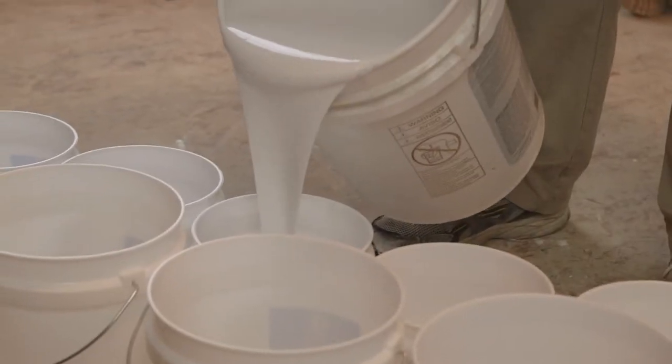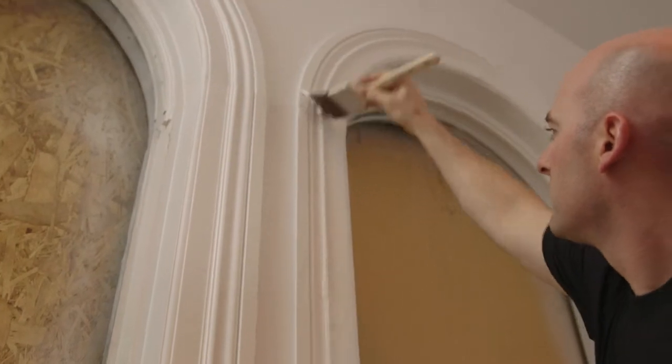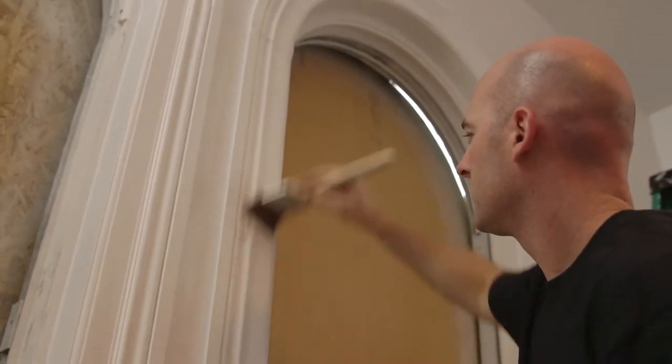We're here with Five Star Painting for our Five Star Cares National Day of Paint to give back to the community and to work with Habitat for Humanity to paint this house and make it look awesome.